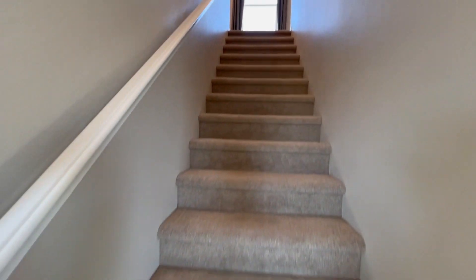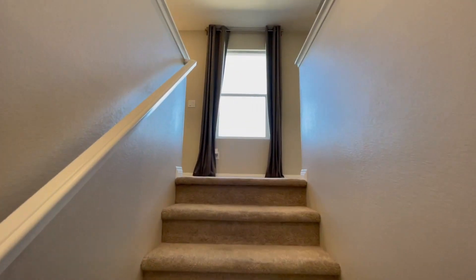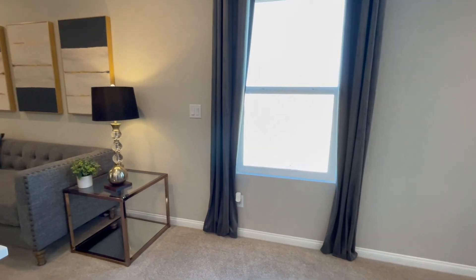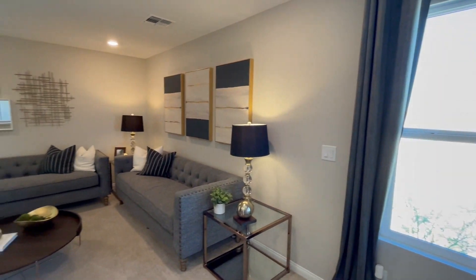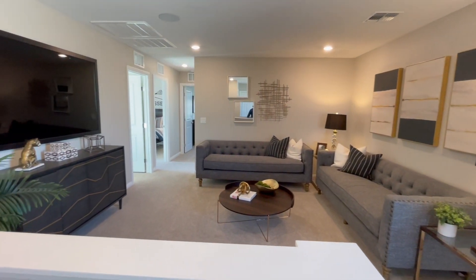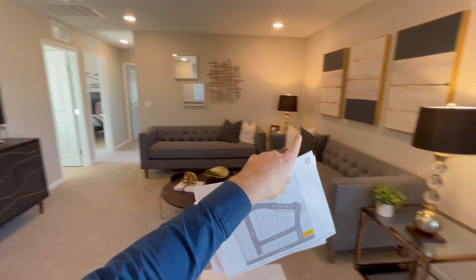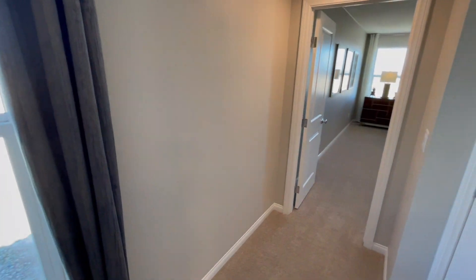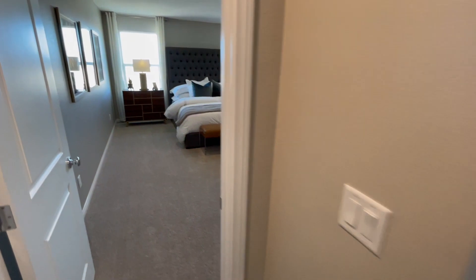As we walk up, let me go slowly so you can get a feel of it. We've got a loft right here, which is nice. I'm guessing we have some rooms over there, and on this side it should be the master. Let's go check out the master first.